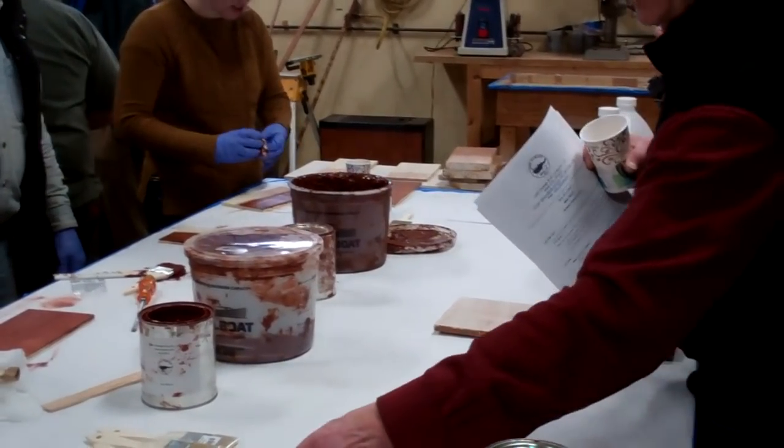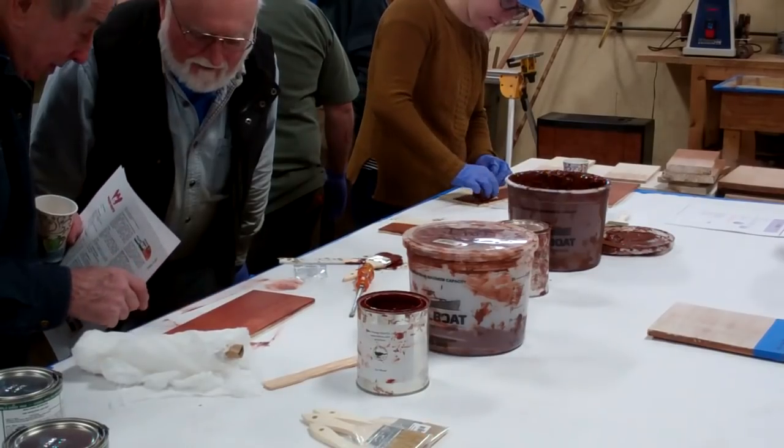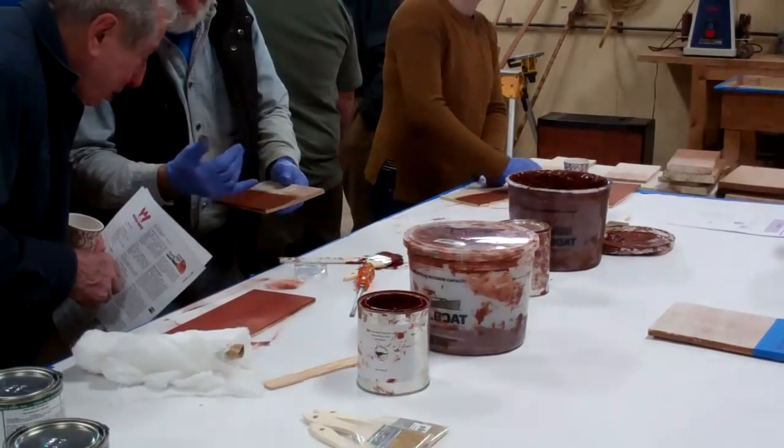I just got through doing the engine box — I wish I had this information before I did that. Well, that's why we wanted to do this workshop. There's a boon to all of us.